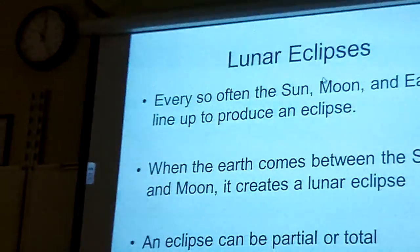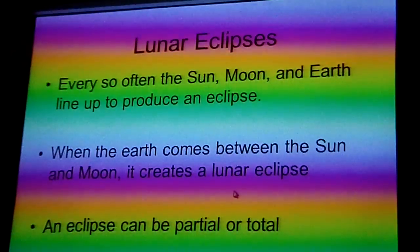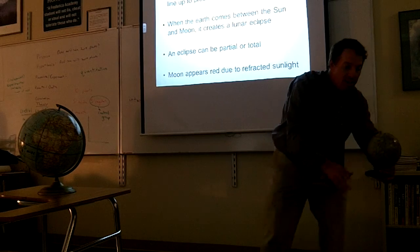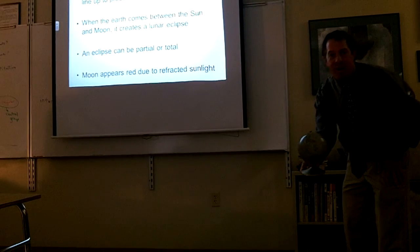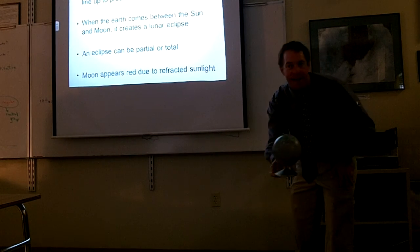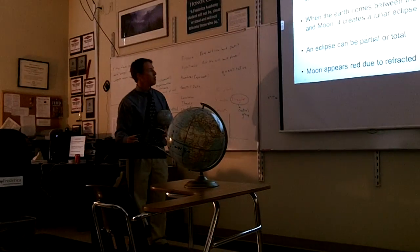Let's look at a lunar eclipse. Every so often the sun, moon, and the earth line up to produce an eclipse. When the earth comes between the sun and the moon, it creates a lunar eclipse. Here we have earth, sun, moon — the earth is between the moon and the sun, so there's a shadow coming off the earth that falls over the moon. We call that a lunar eclipse. The moon goes into the shadow, and you can't see the moon very well for a while — it actually becomes red colored. Then it'll come out of the shadow about six hours later. The whole thing lasts about six hours.